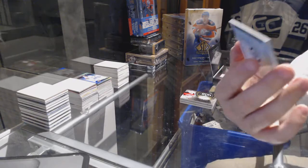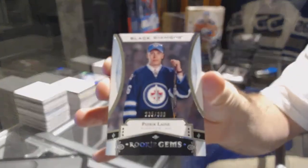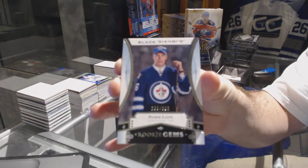Numbered to 399, rookie gems — Patrick Laine!